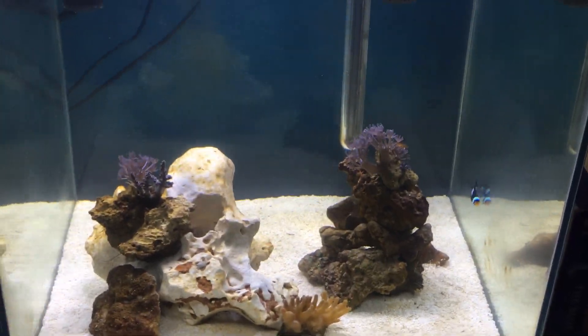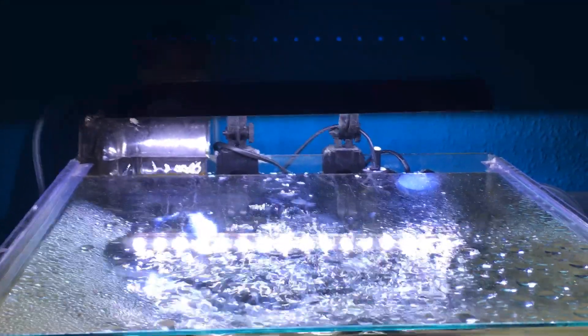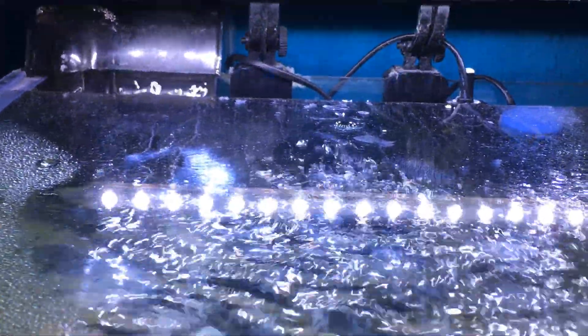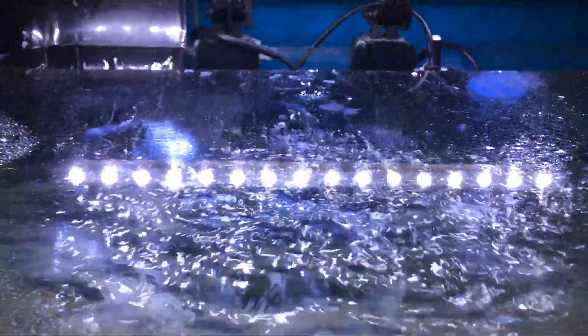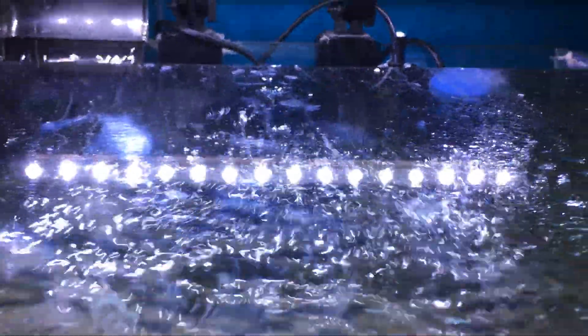Yeah, the tank's doing very well. I have ordered a new light for the tank because this is just a single channel light, which means there's just white — no blues, no reds, greens, no light blues, ocean blues, deep blues.